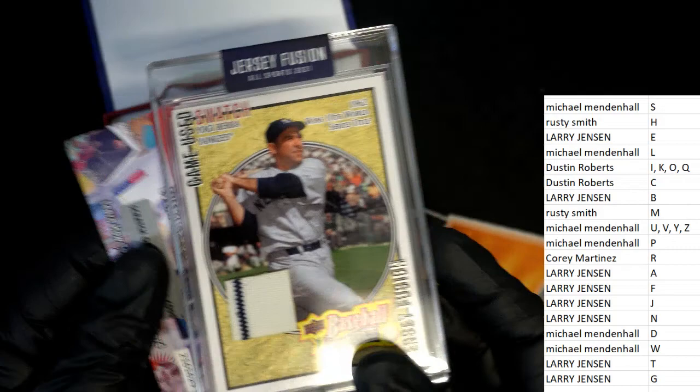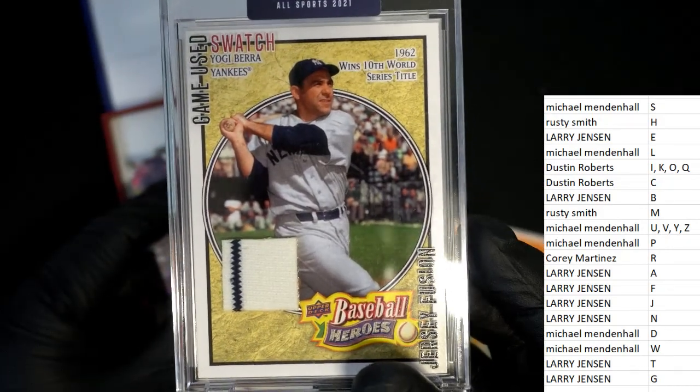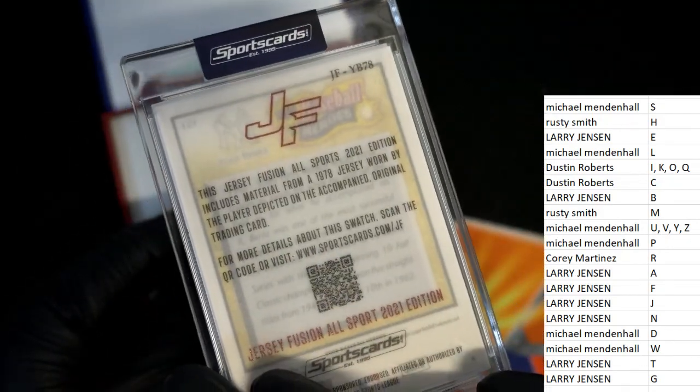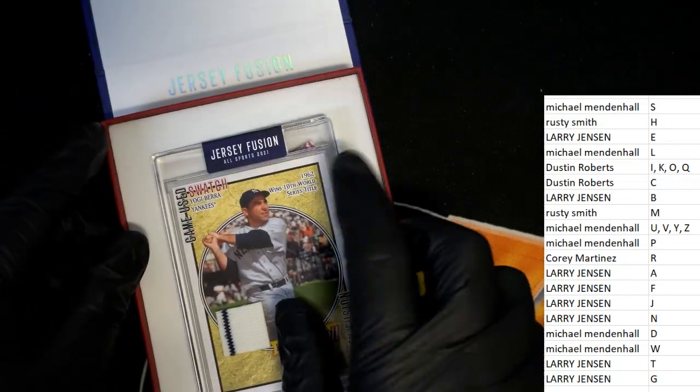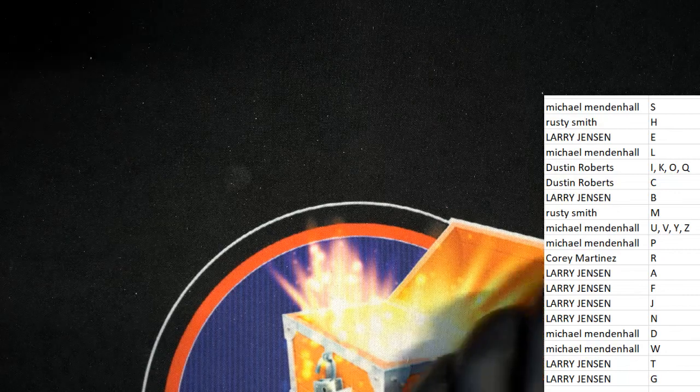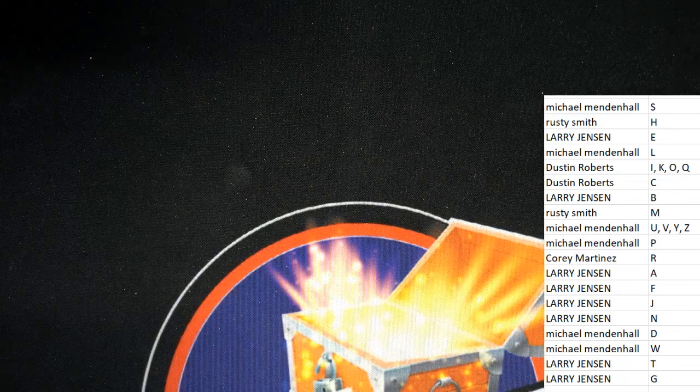But man, what a hit. What a hit. Nice jersey relic, man. B for Yogi Berra.